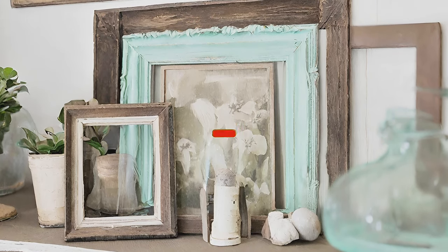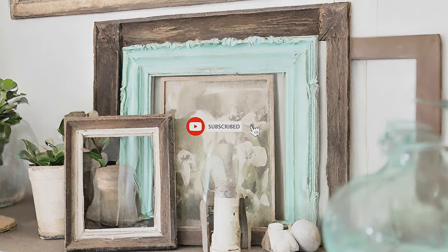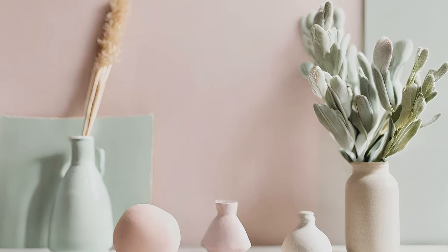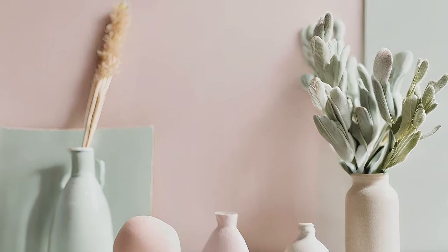Welcome to our channel. As spring blossoms, it's time to rejuvenate our farmhouse living room decor. Join us as we explore charming ideas to refresh your space for the season.